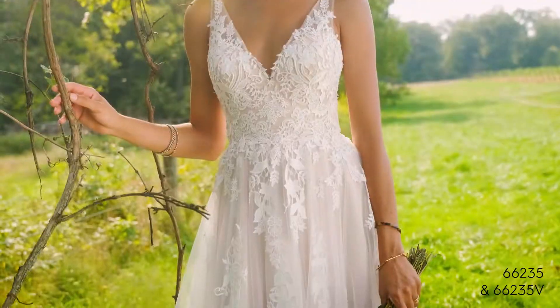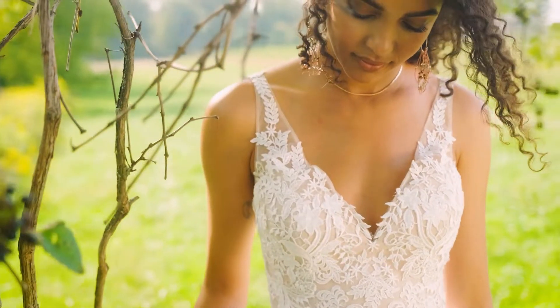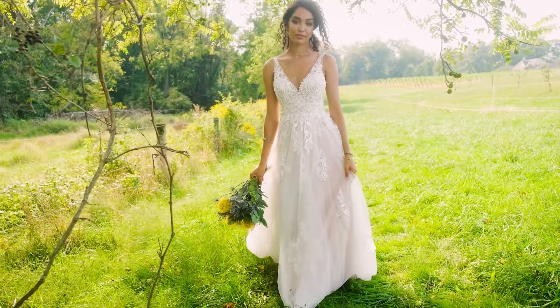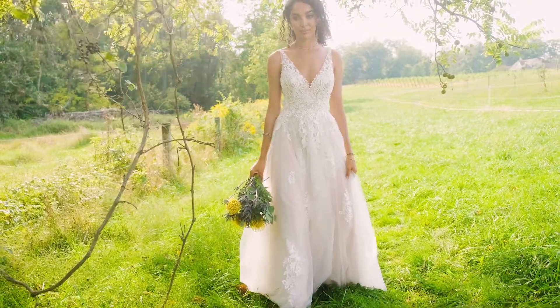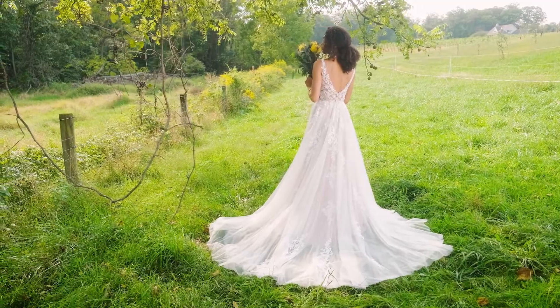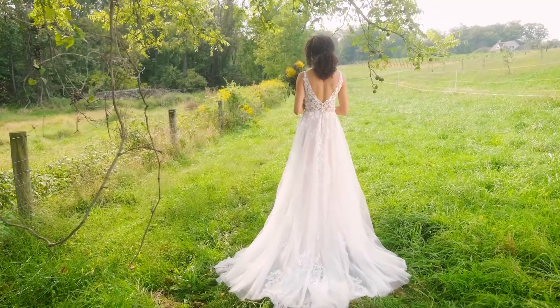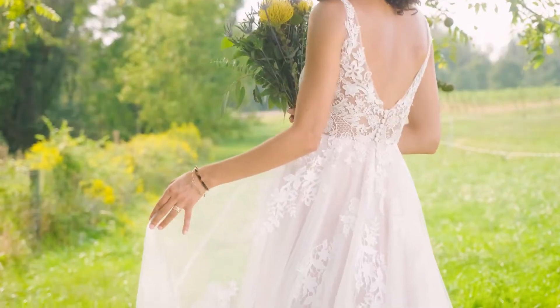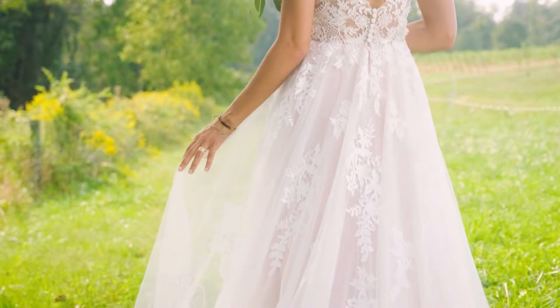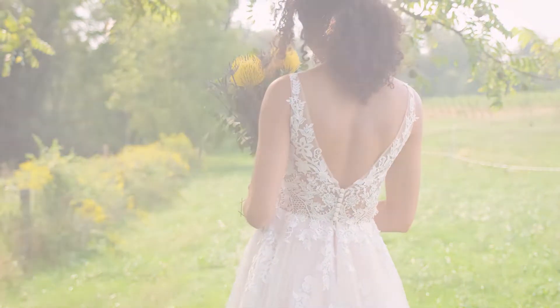Style 66235 will float through the fields with its soft, tulle A-line skirt. Soft, hand-placed Venice lace appliques blend with embroidered, laser-cut chiffon appliques. A modest V-neckline has thin illusion straps, giving way to a sexy V-back. Finished with a soft, chapel-length train. Paired perfectly with a matching, cathedral-length veil, sold separately as 66235 V.